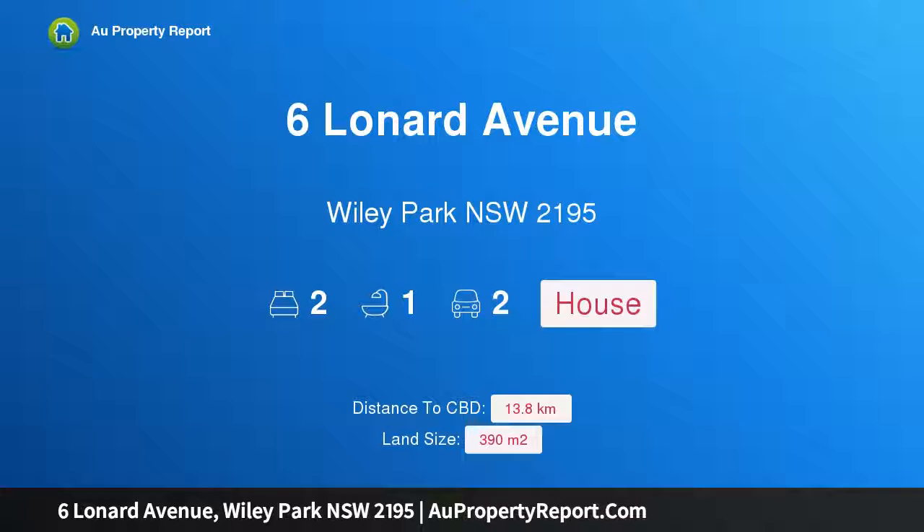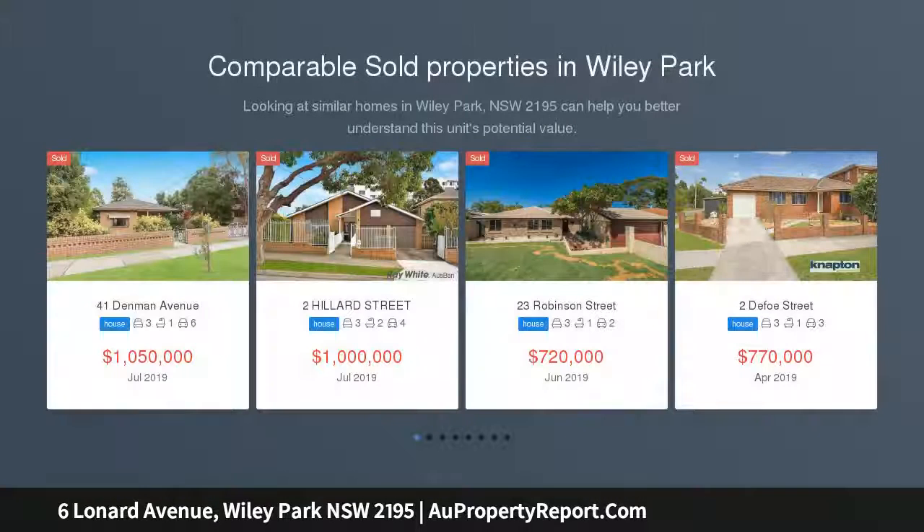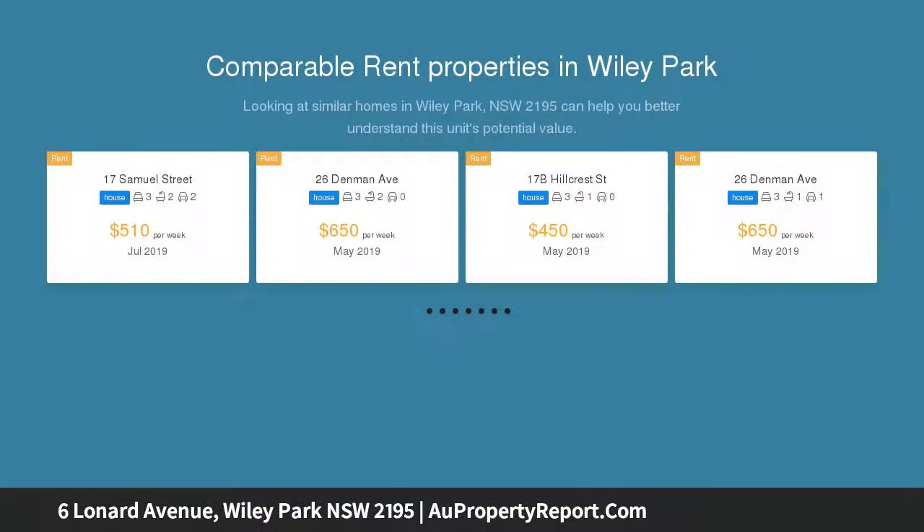Hi, I am glad to introduce property 6 Lonard Avenue, Wiley Park, New South Wales 2195 — a beautifully presented home in a desirable community-oriented cul-de-sac. Enviably located in a desirable cul-de-sac address, this beautifully presented residence provides an idyllic family sanctuary.